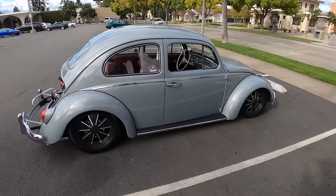What's up guys, Larry Chen here. Welcome to another episode of Hoonigan Autofocus. Today we're featuring a very special car — this awesome Volkswagen Beetle.